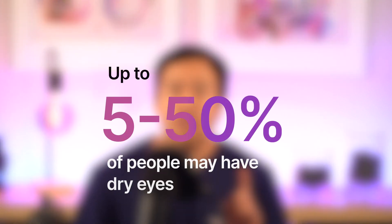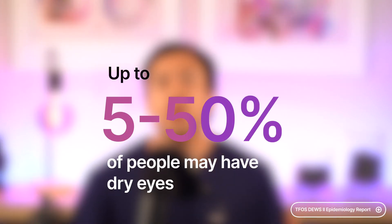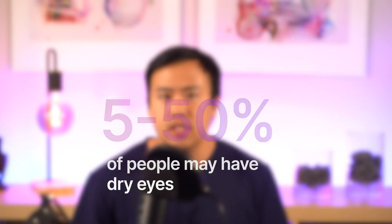Did you know that dry eyes is not a problem for just a handful of people? In fact, billions of people worldwide may be affected by dry eyes. Studies show that about 5-50% of people could be suffering from dry eyes.